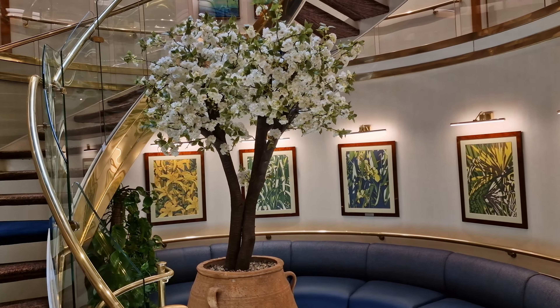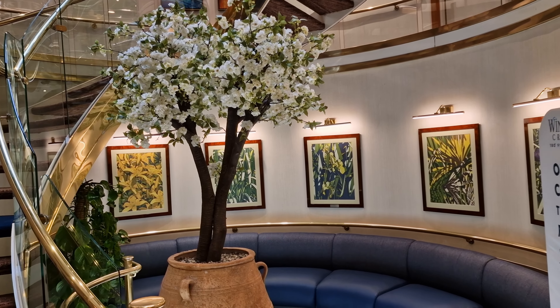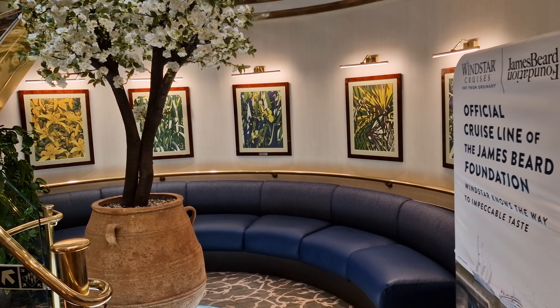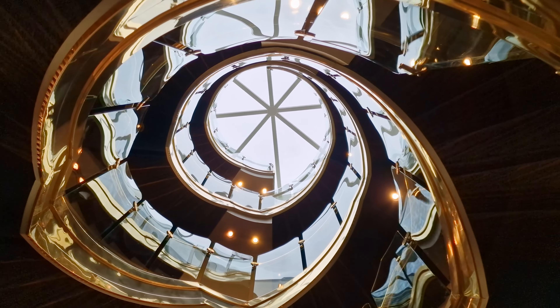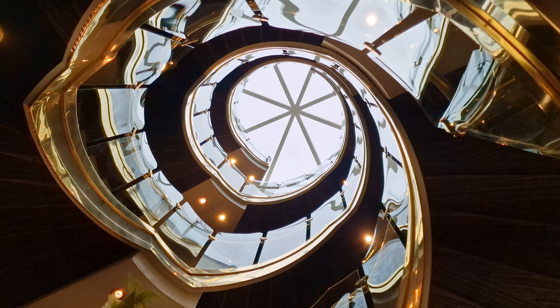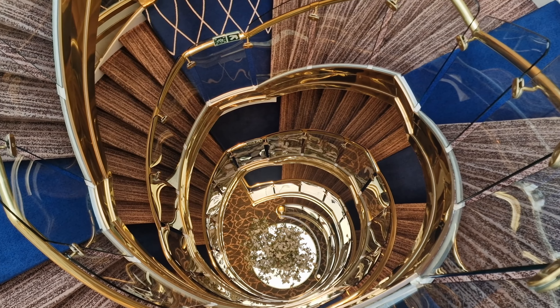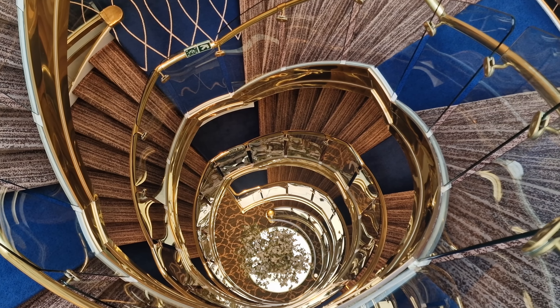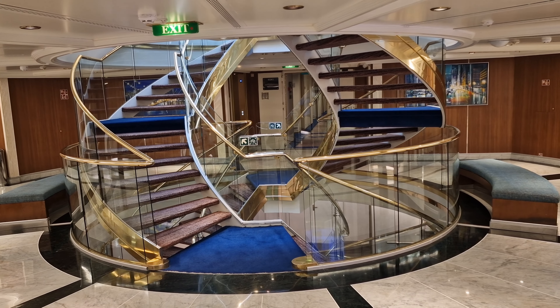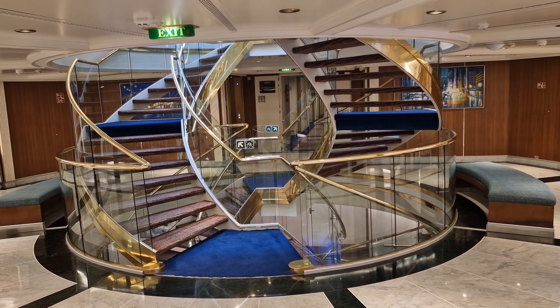Starting on Deck 3, you encounter the lowest level of Star Legend's spiral staircase, which is essentially her atrium. This staircase runs all the way up to Deck 7 and features a skylight at the very top, which allows natural light to flood in through the centre of the ship. I really enjoyed this space, and although quite compact in its design, there was lots of art dotted around here with some comfy seats as well.